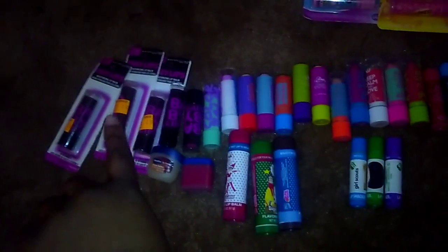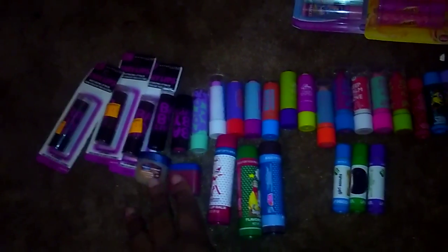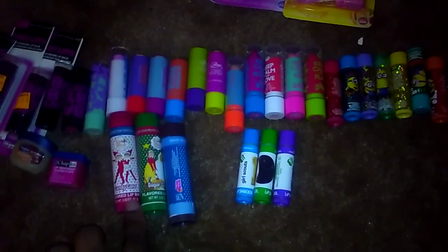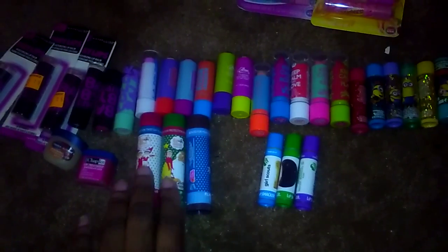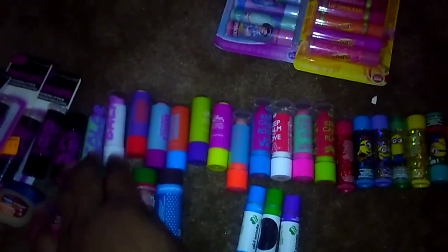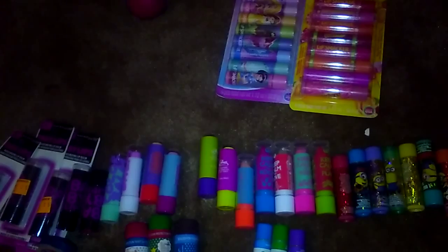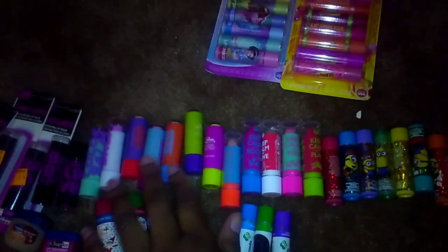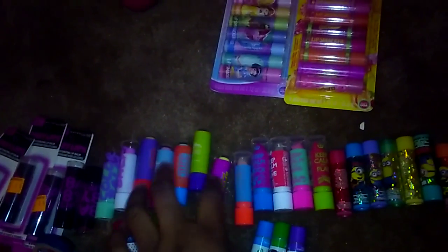I do have some of the Baby Lips here. I have some of the Vaseline ones and the Chap Ice. I have some with the ELF collection that came out for Christmas. I have the Girl Scouts. I have two of the LA Colors. This came from Big Lots, and this is Simply Smart — that goes with them.